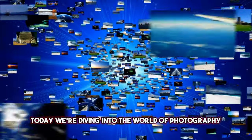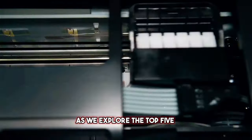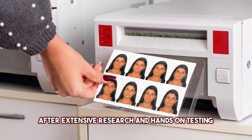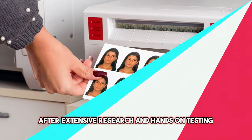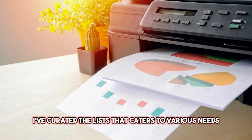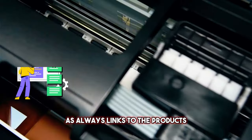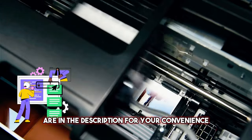Today, we're diving into the world of photography and printing as we explore the top 5 best photo printers of 2024. After extensive research and hands-on testing, I've curated a list that caters to various needs, from budget-friendly options to professional-grade machines. Links to the products are in the description for your convenience.